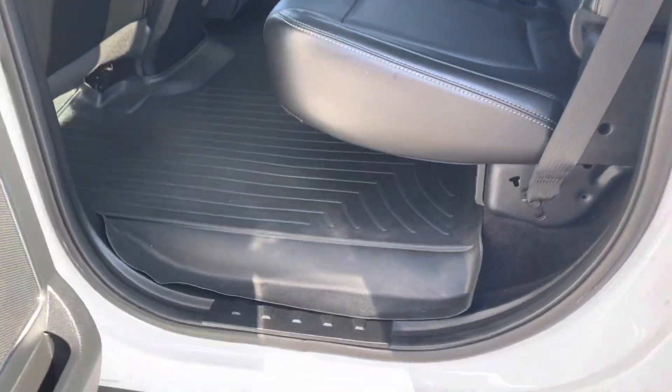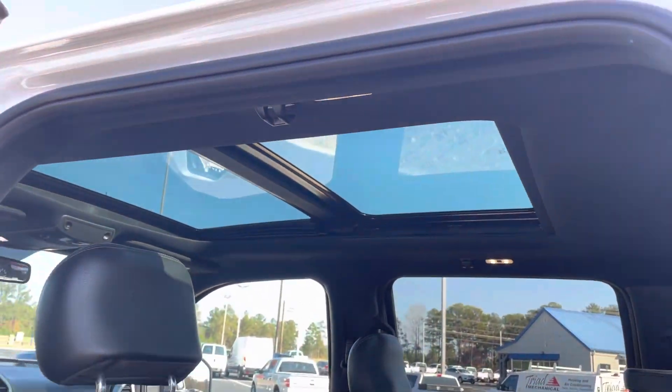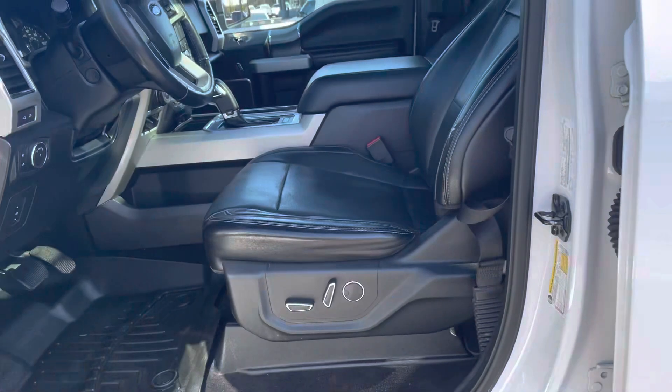Let's look inside here. Leather seats, WeatherTech mats, heated seats, 110 outlet, Vista moonroof, smart key, blind spot monitoring on the sides.